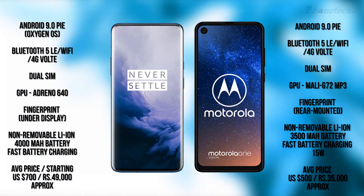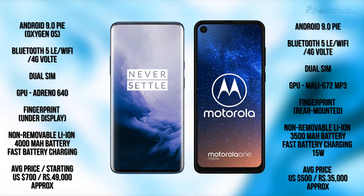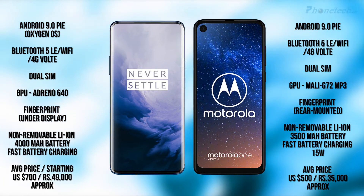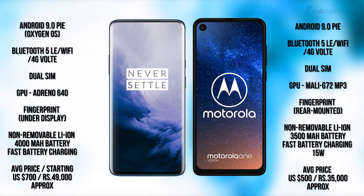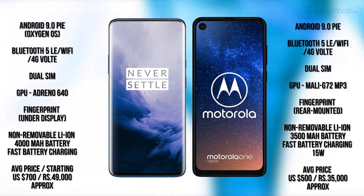Both have a fingerprint sensor, but the OnePlus 7 Pro has an under-display fingerprint sensor while the Motorola One Reason has a fingerprint sensor on the back. For the battery, the OnePlus 7 Pro has a 4,000 mAh battery with 30W fast charging, and the Motorola One Reason has a 3,500 mAh battery also with fast 30W charging.